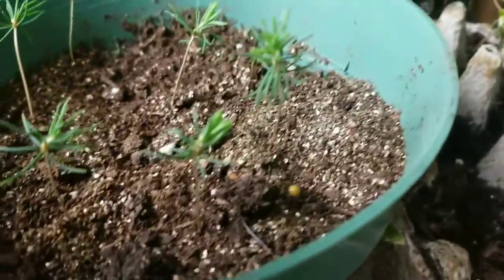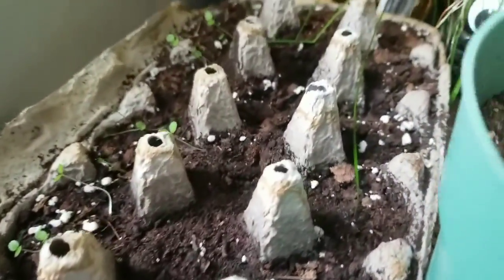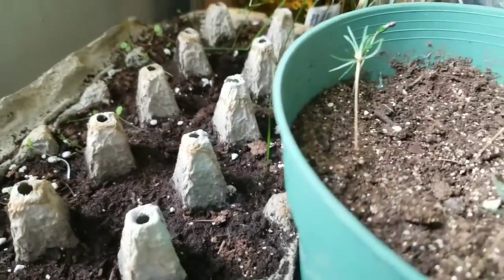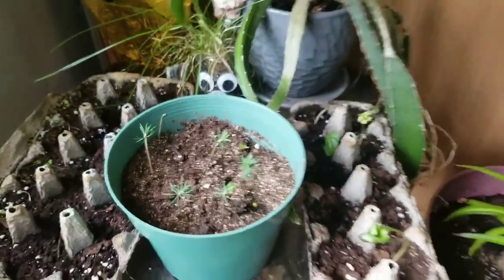And then we jump up here — Christmas trees. The only one to grow with flowers is coming up here and they're taking a long time to grow. We're going on to our second month of quarantine, or lockdown, or whatever you want to call it.